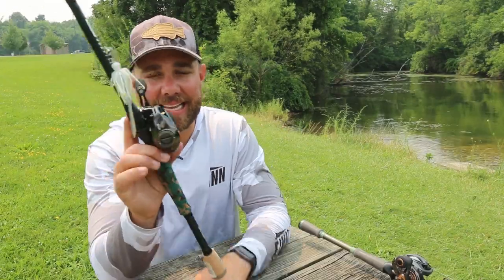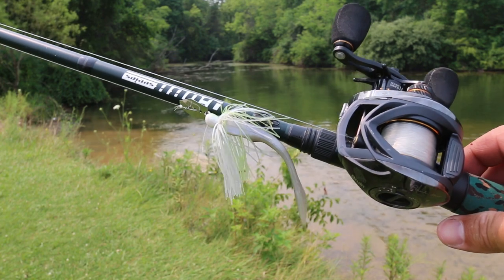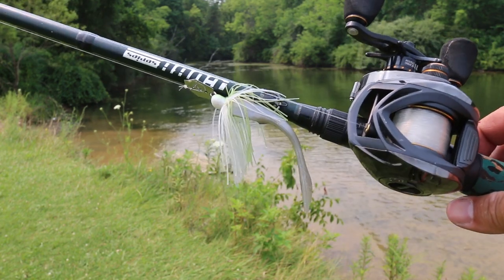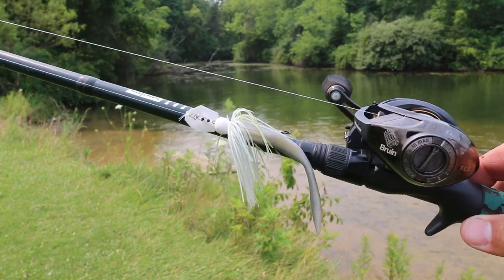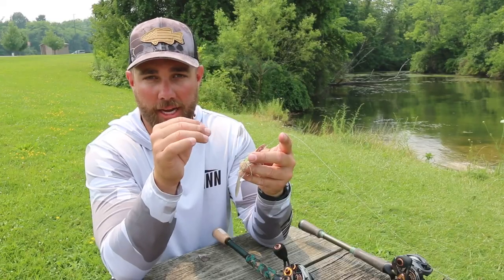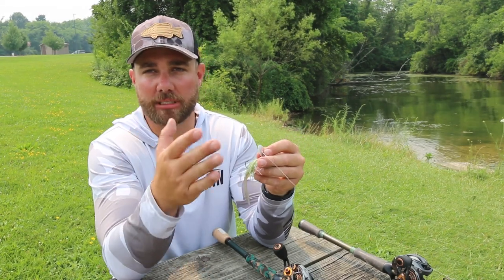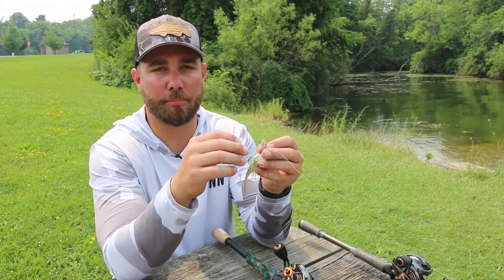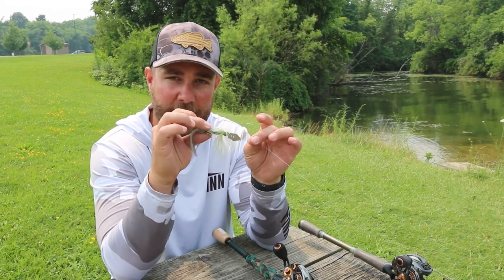Lure number two is one that you may not have picked up a whole lot, but it is a great pond lure — and that is a chatterbait. The one I really like for pond fishing is the Z-Man Minimax. This is a smaller profile chatterbait — I'd consider it almost a finesse chatterbait — and this thing absolutely wrecks pond bass. You will catch so many fish on this little bait.